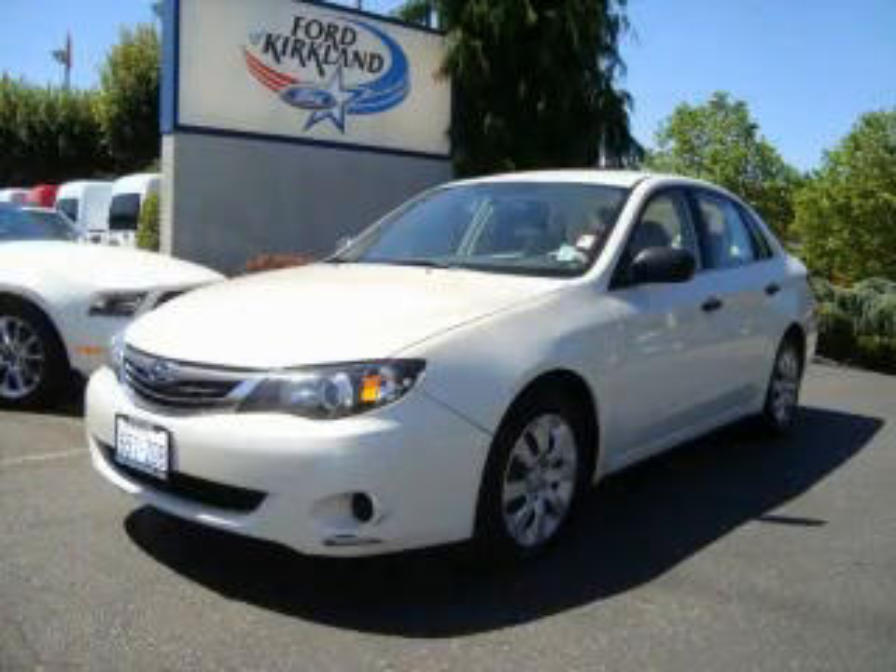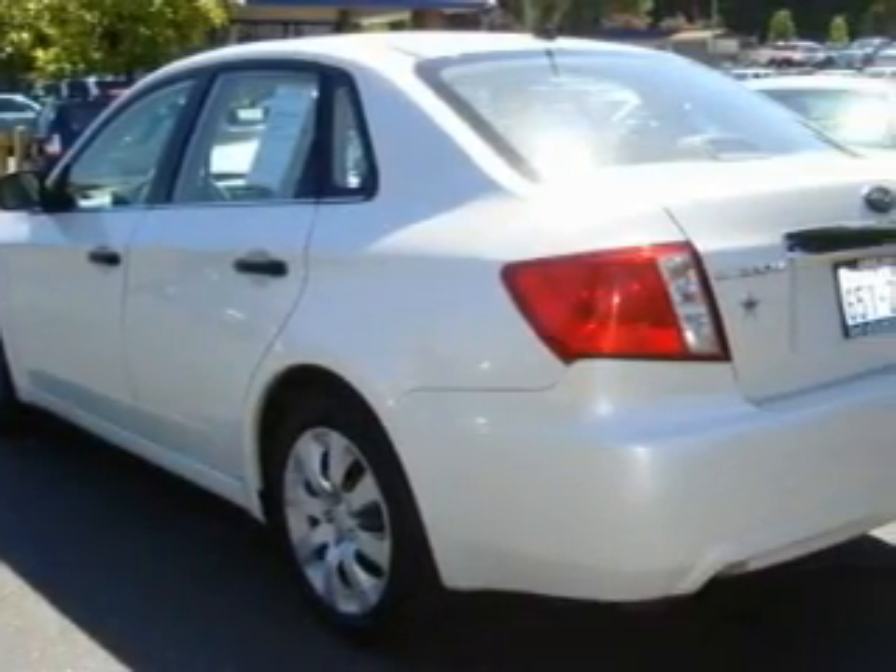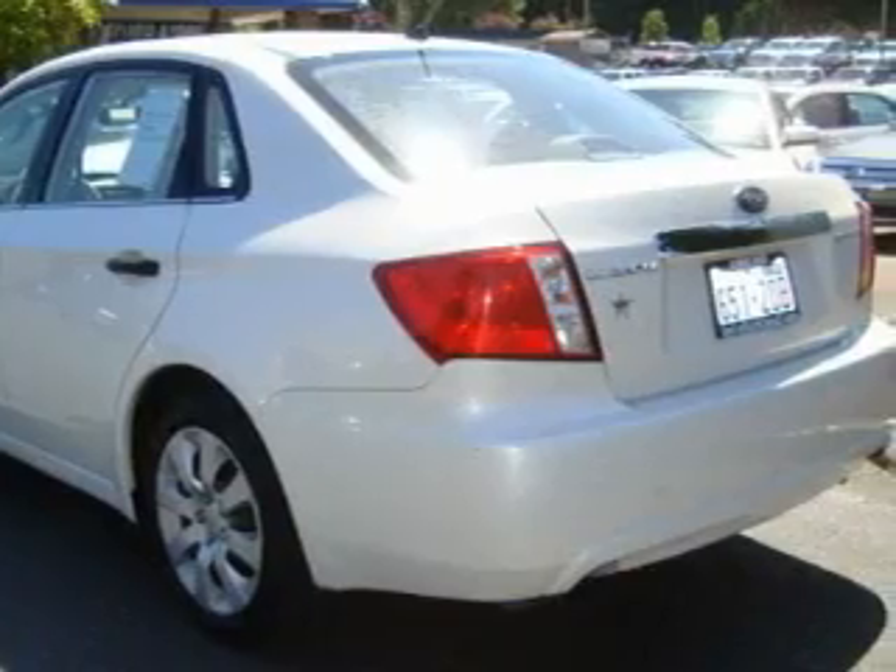This is a 2008 Subaru Impreza. Its top features include a folding second row, cruise control, and a trip computer.